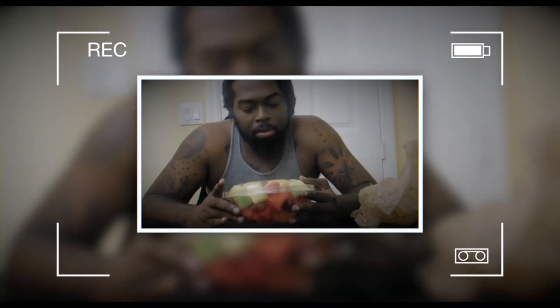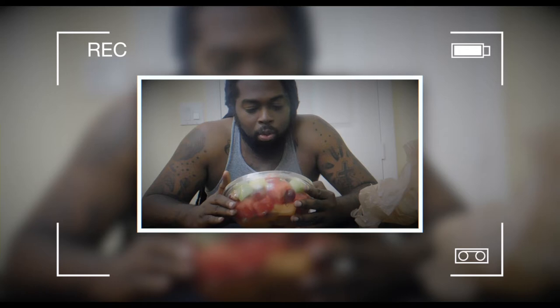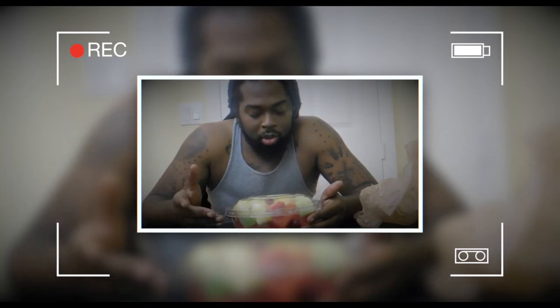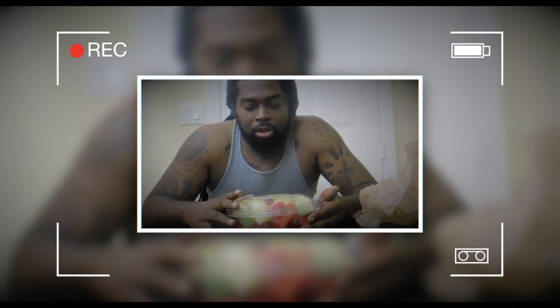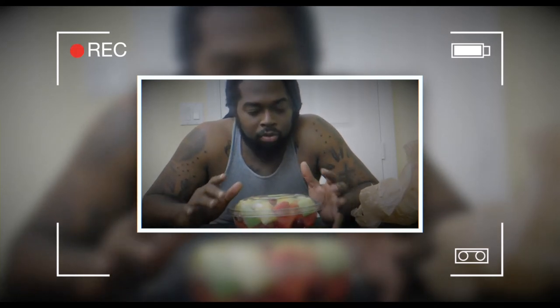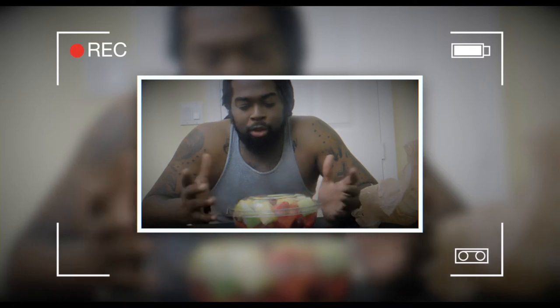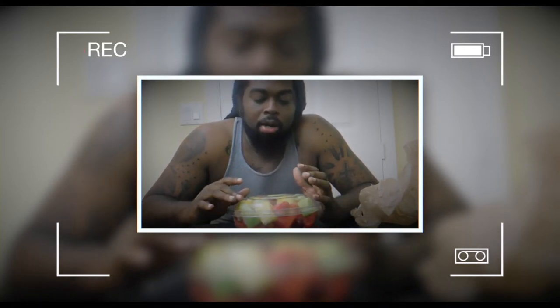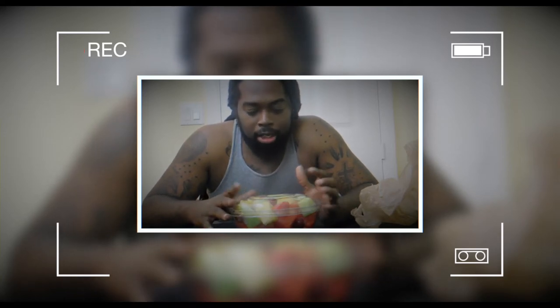This fruit salad bowl comes with cantaloupe, watermelon, pineapple, strawberry, grapes — you name it. It's been a while since I really had some good fruit. As you guys can see in all my videos, I haven't really shown any fruit, so it's definitely been a while.